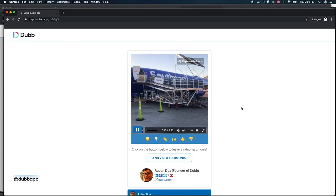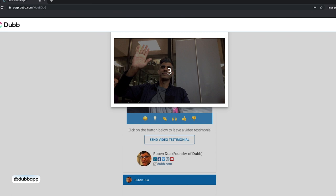Once you've done that, anytime you send your Dub video via email, LinkedIn, or any social channel, the person will see the video reply call to action as an option below the video. They can click on that and instantly their webcam or phone camera turns on and they can quickly record a video and send it directly back to you. The process is really easy and just takes a couple of seconds.